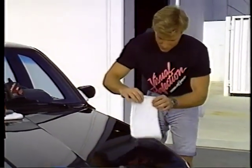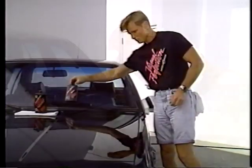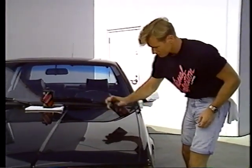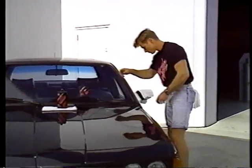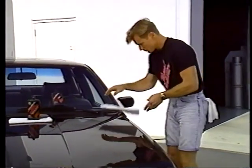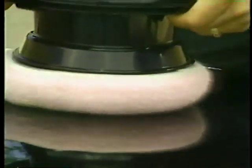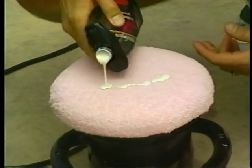Use a soft cotton cloth to remove the polish, turning your cloth frequently to avoid any buildup. In the event of any unevenness in gloss, lightly mist the affected area with Visual Perfection Spritz and use a soft cloth to wipe off — all hazing and unevenness will disappear.